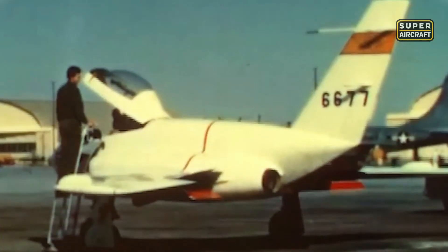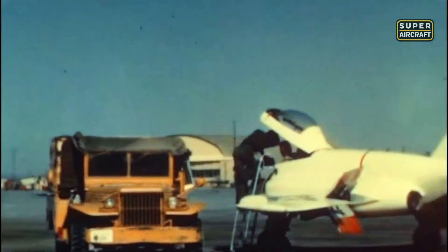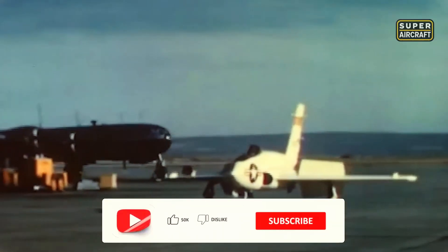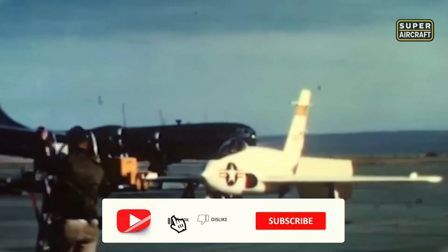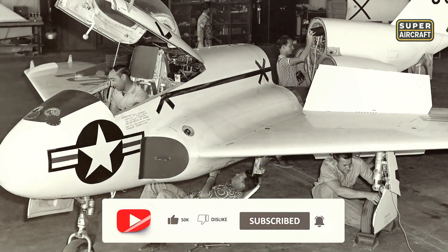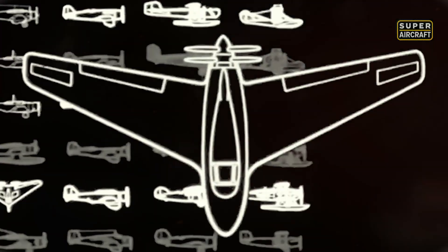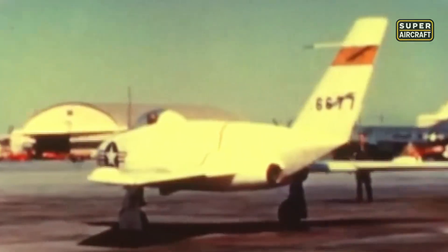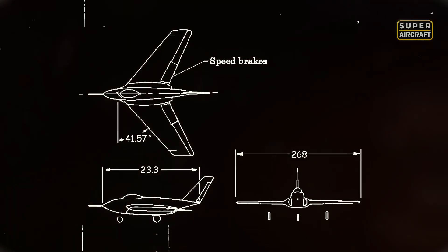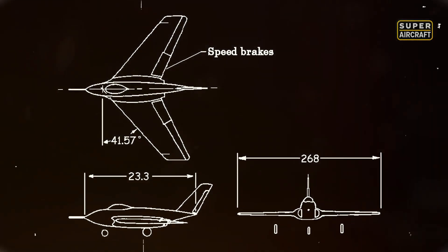Despite its small size, the X-4 carried huge importance, serving as a flying laboratory that tested the boundaries of control. The Bantam was not meant for war, but for knowledge, offering crucial data that helped shape later experimental jets and even influenced delta-wing research. Though it never entered production, the Northrop X-4 Bantam remains a symbol of courage in experimentation. It captured the bizarre essence of tailless flight, while delivering insights that fascinated engineers for decades.